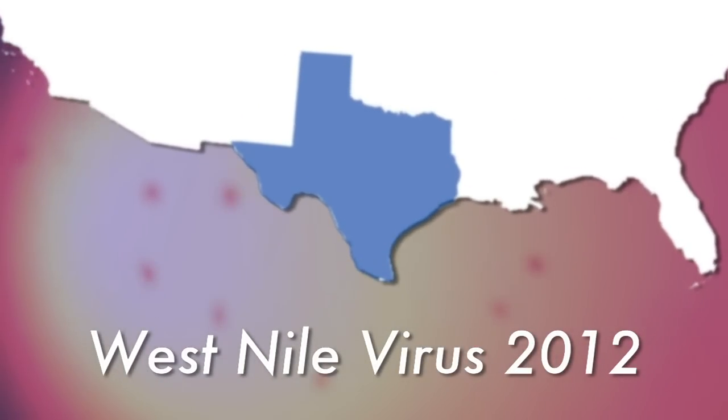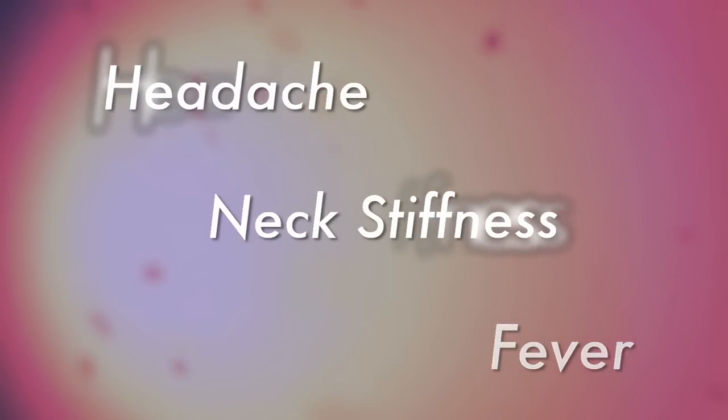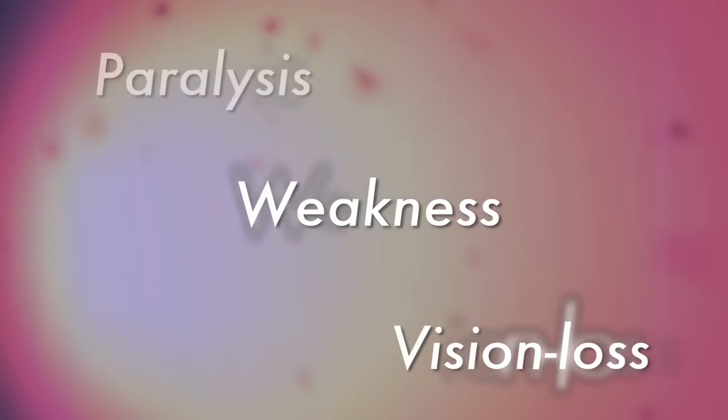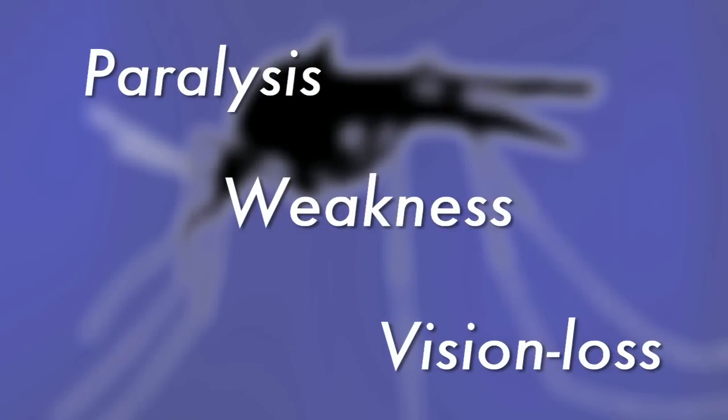Mosquitoes are spreading an infectious outbreak across Texas this summer. The West Nile virus is a potentially serious illness that can cause symptoms like high fever, headache, neck stiffness, coma, tremors, weakness, vision loss, and paralysis. Some of the symptoms can last weeks and the neurological effects may be permanent.